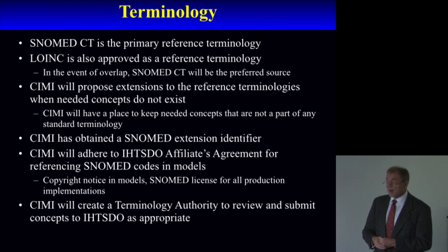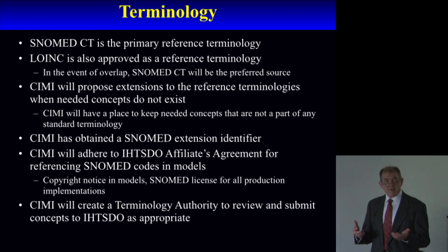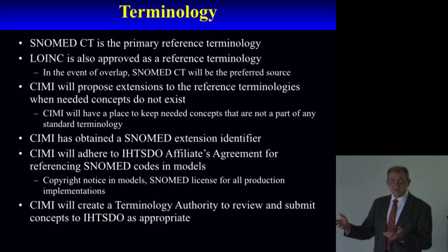In terms of terminology, we're using SNOMED, LOINC, and RxNorm. There are many concepts we need that don't exist in those terminologies, and when that happens we will create new concepts but offer them back to the LOINC committee or to IHTSDO, so that those concepts can be added to the terminologies as appropriate.